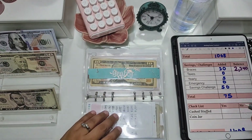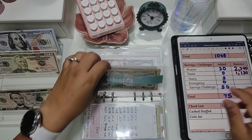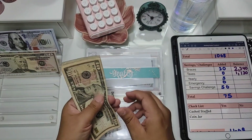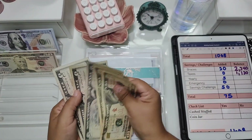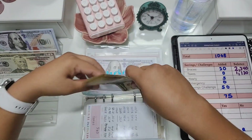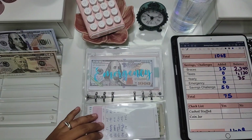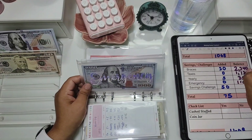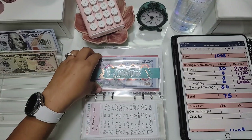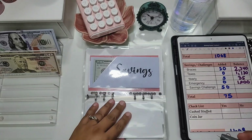Taxes is not getting anything but has $1,130. Yearly is getting $5 and now has $35. Emergency fund has $1,000 and is fully funded. Our three-to-six months fund is also fully funded — it's not on the sheet because I don't even bother tracking it since it's complete.